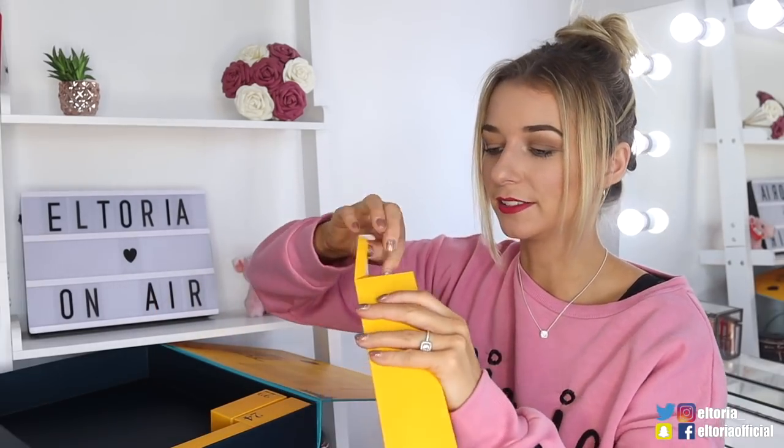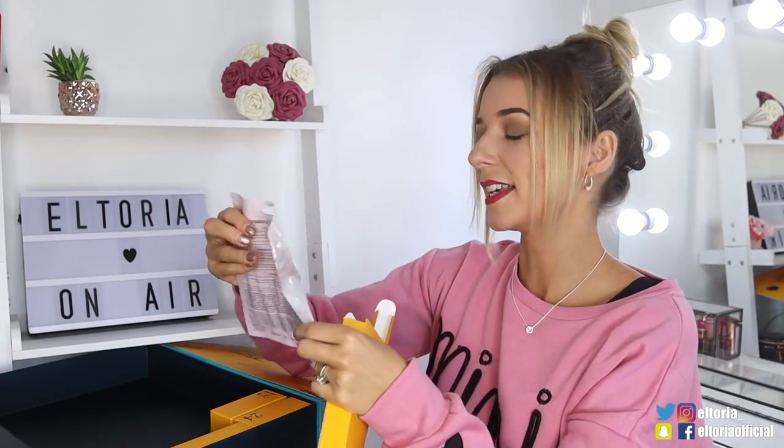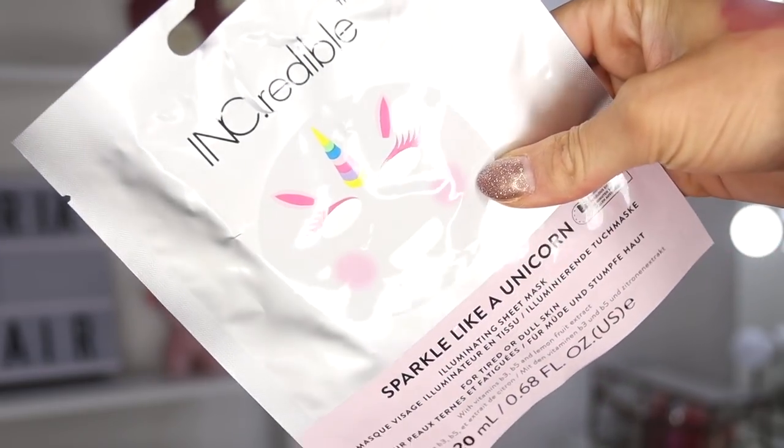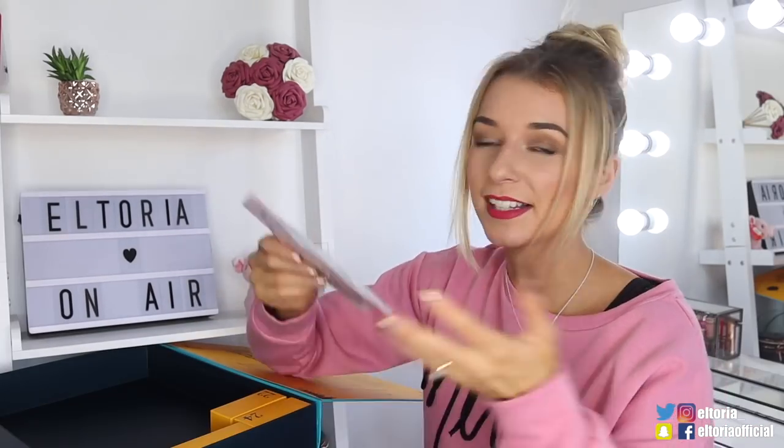Door number twenty-one — I think we've got our first face mask. Yep! So this is the Incredible Sparkle Like a Unicorn Illuminating Sheet Mask. I think this is great — having a face mask in an advent calendar totally makes sense.